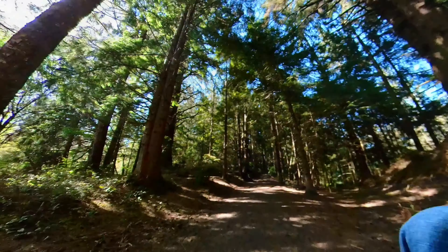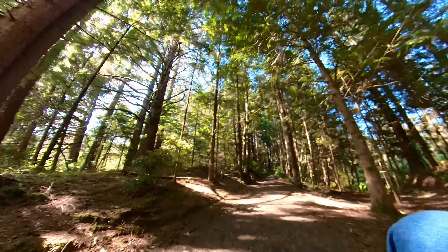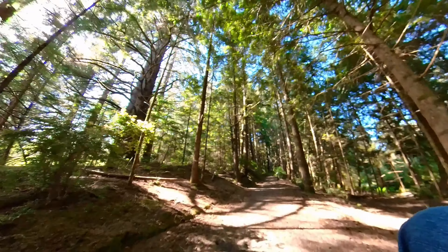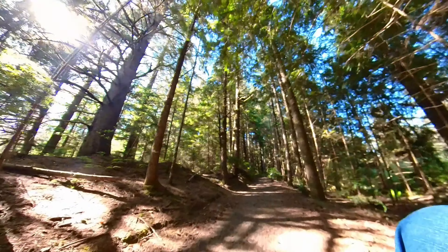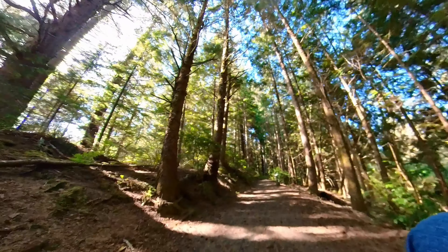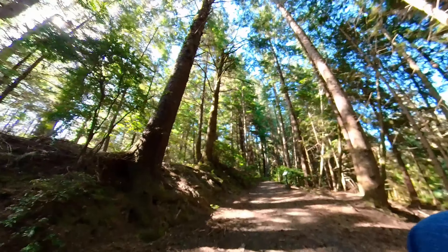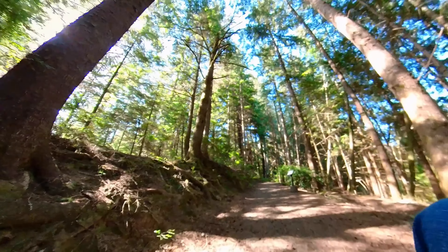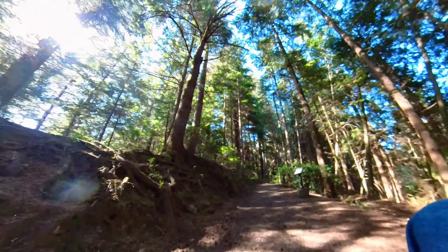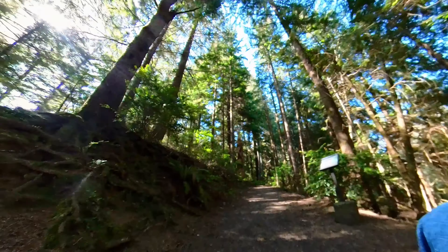Now we're headed back up. We rejoined the visitor center loop and this is the part that was a little bit steep — you can get a sense of how it is looking at the angle of the trees there. Cheryl had no problem with the Wheel scooter. The rest of us were huffing and puffing a little bit when we got to the top. We're going to go up and in just a couple of minutes you'll see the old fort — it was really something.